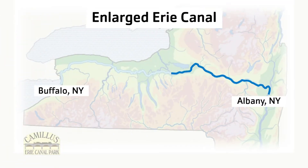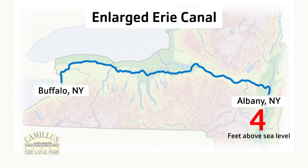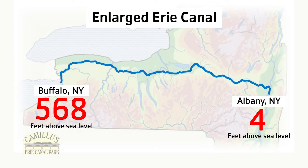When the canal engineers looked at the canal route across New York, they realized that there was a problem. The elevation in Albany is four feet above sea level and Buffalo is 564 feet higher than Albany. Something had to be done to fix the difference in elevations.